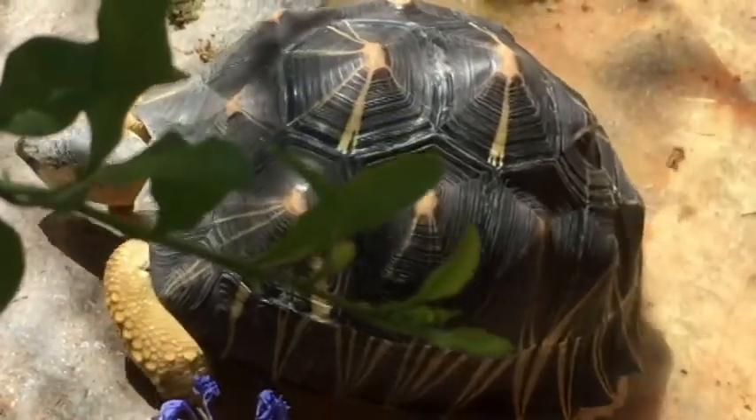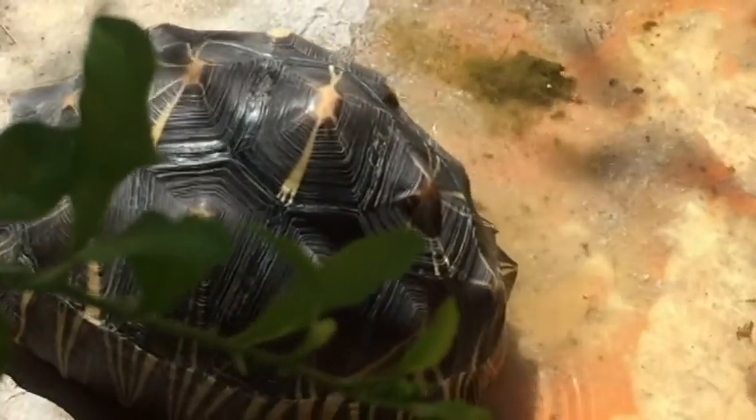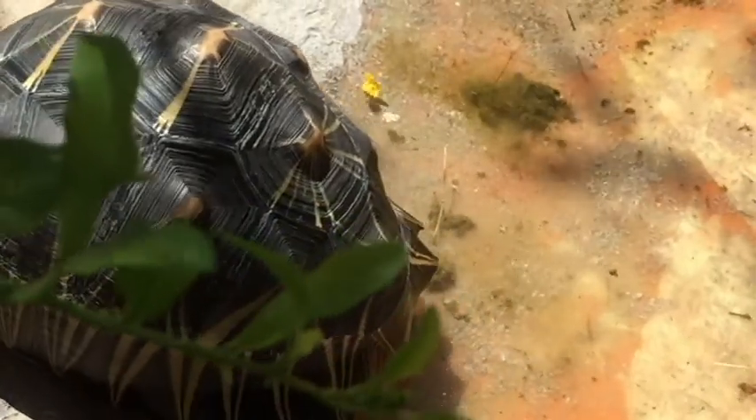As you guys might notice, they really love our boots as well — that's why they're hanging out around me. I'm going to be giving out some enrichment now. If you guys have any questions, let me know.